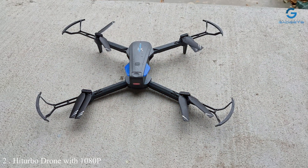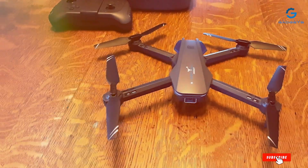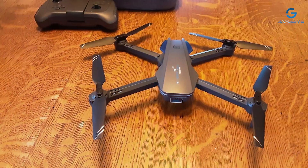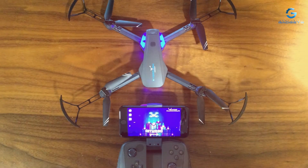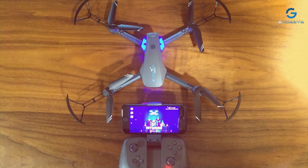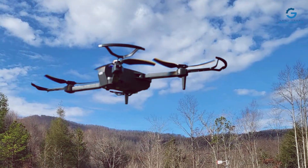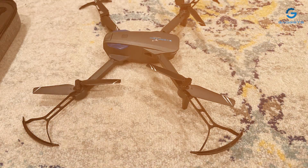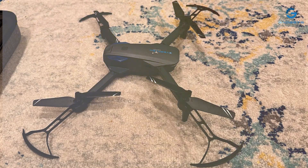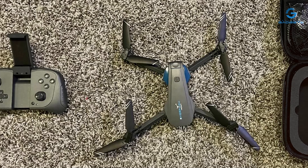Number 2: Hitabo Drone with 1080p Camera — your gateway to capturing stunning aerial footage with ease. This sleek and compact drone is designed for both beginners and experienced pilots, offering a perfect blend of style, functionality, and performance. Equipped with a high-definition 1080p camera, the Hitabo drone allows you to capture breathtaking aerial photos and videos with exceptional clarity and detail. Whether you're exploring scenic landscapes or documenting your outdoor adventures, this drone ensures every moment is immortalized in vivid color.